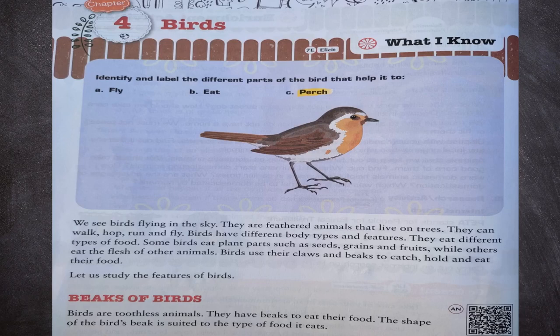Hello friends, welcome to our channel. Today we are presenting class 3 science chapter 4, birds. So let us start.